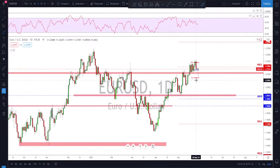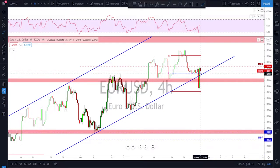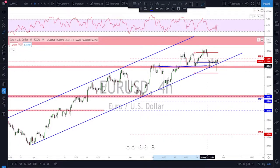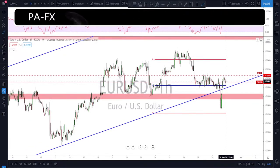EUR/USD did the opposite of the DXY. We talked about this level as a key area of interest — that if we got a retest we might see further upside from here. It tested deep on Friday, but the bullish candle is actually much bigger than the bearish candle. The break of the channel here — I'm seeing that as a fake-out at the moment and that this level is still holding as support. As long as that's the case, I'm looking for potentially further upside. It could be a bullish flag, with a breakout of that and then further upside to retest the top.